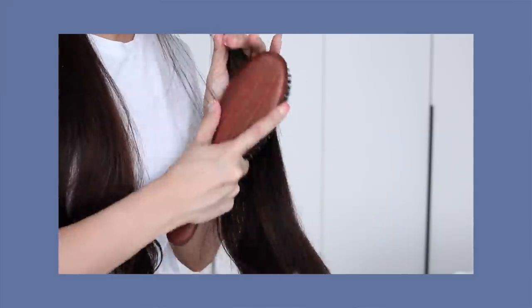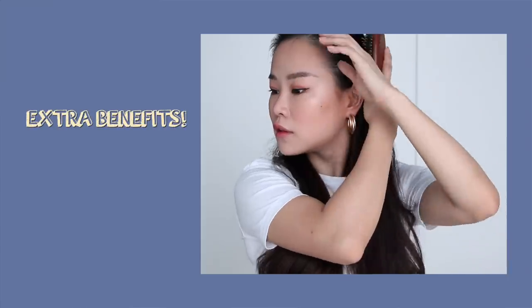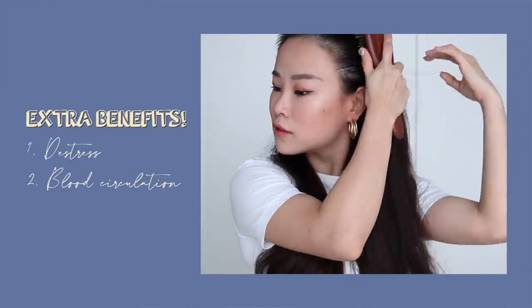I usually use a brush to remove all the knots from my hair, and this helps in reducing breakage which will further damage your hair. Then I'll use the same brush to lightly comb and massage my scalp to remove all the gunk, impurities and dirt stuck on my scalp. It also helps you to destress and also with blood circulation on your scalp. I've had this brush for many years — I think I got it when I was in uni — and it has been doing an amazing job in detangling my hair and massaging my scalp.